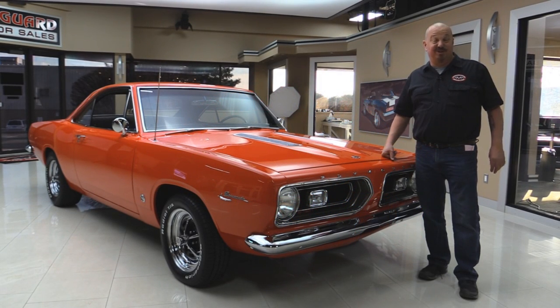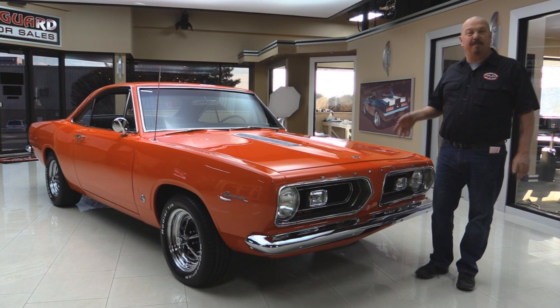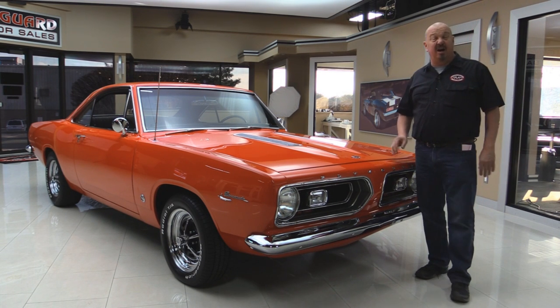Welcome back to Vanguard Motor Sales. Today I've got an amazing 1967 Barracuda, Hemi Orange, numbers matching, build sheet car, one owner till 2002.